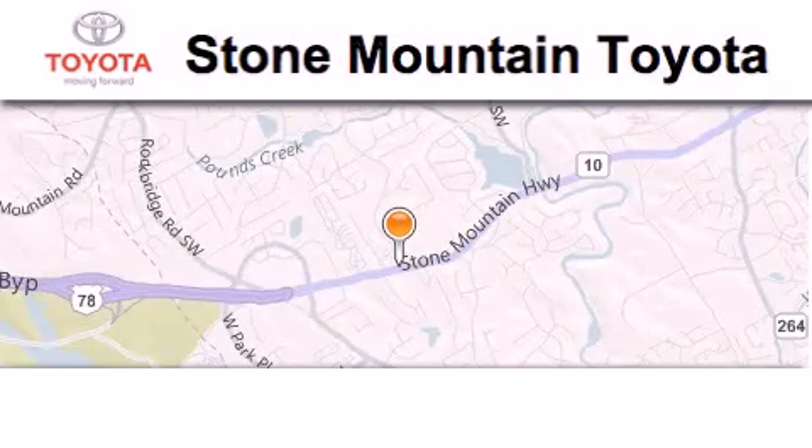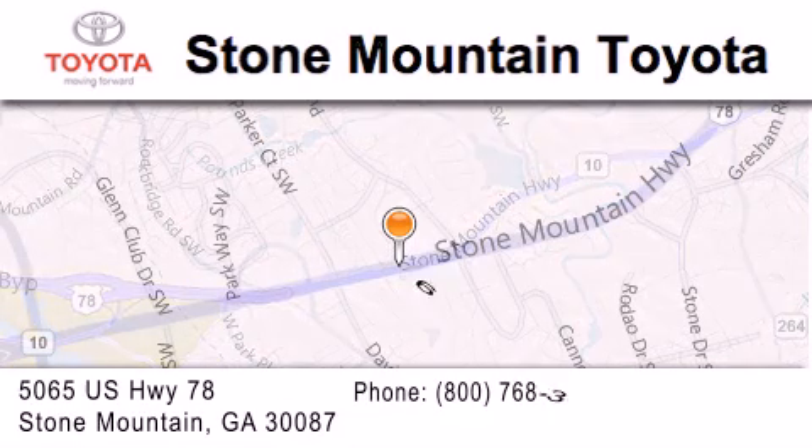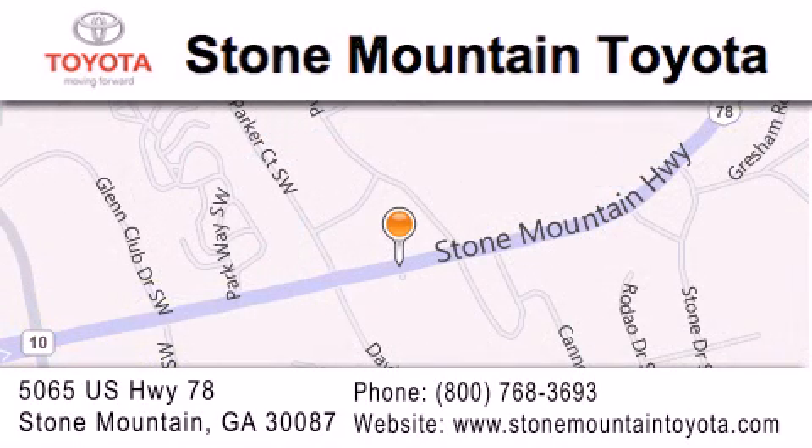Stone Mountain Toyota is located at 5065 U.S. Highway 78 in Stone Mountain. Our goal is to exceed all of your expectations to ensure that you will return for future visits.